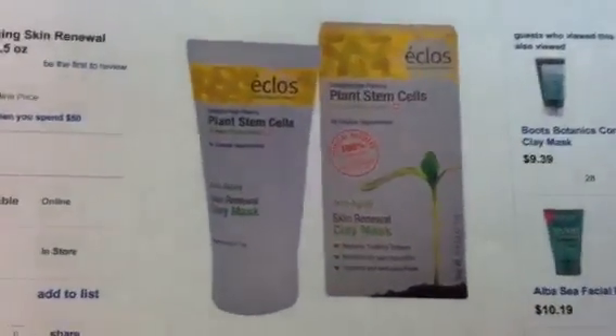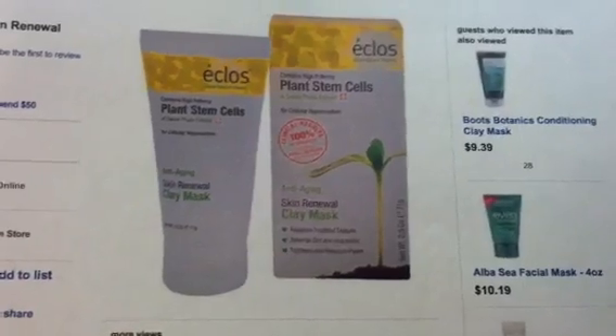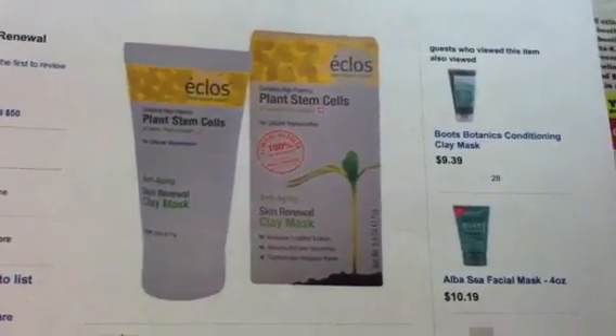So if you guys are going to be heading out to Rite Aid today, please check on this and let us know in the comments below. Thanks so much. Happy shopping, happy savings. Bye!